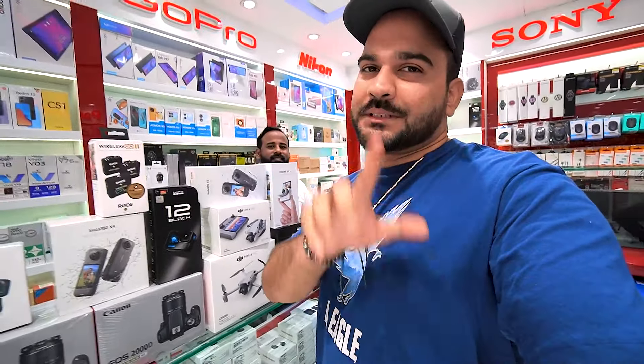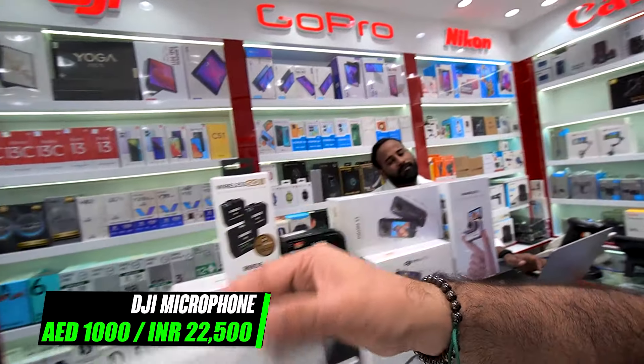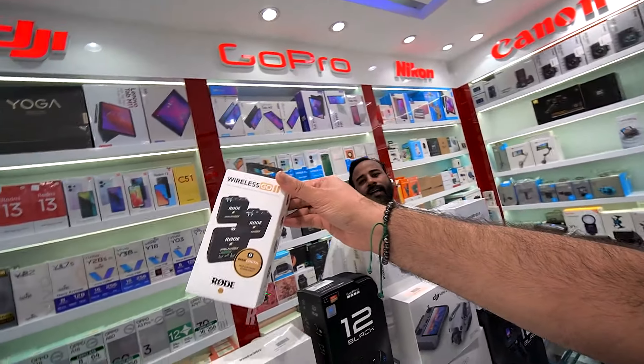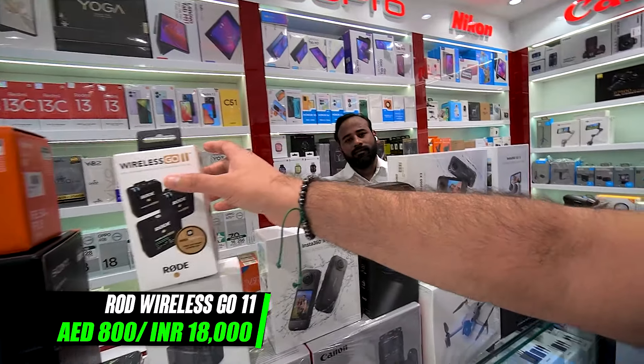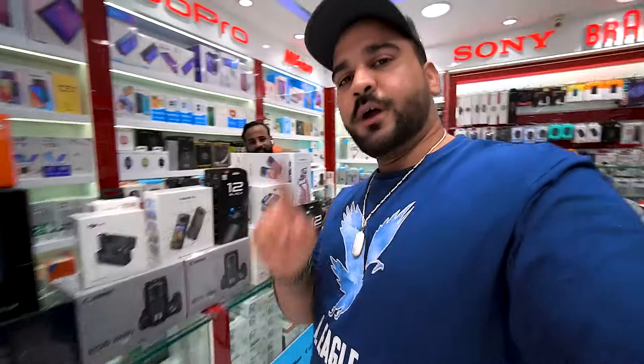This is the DJI Osmo Pocket 3. If you're starting to vlog, you can get Rode's mic here as well. If you need a DJI mic, you'll get it for 1000 — that's the dual channel. And Rode's mic is 800. GoPro, drone, Insta360 — everything you'll get in one shop.